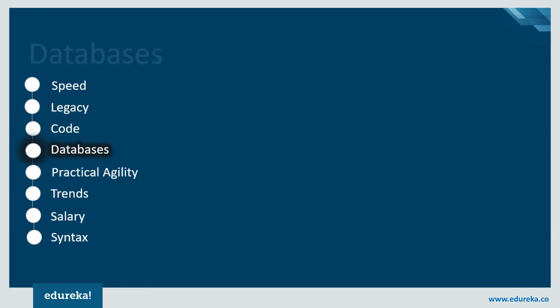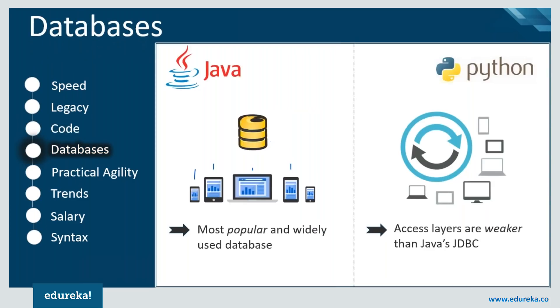Another characteristic is databases. Java Database Connectivity (JDBC) is the most popular and widely used way to connect, whereas Python's database access layers are weaker than JDBC, and that is why Python is rarely used in enterprises.